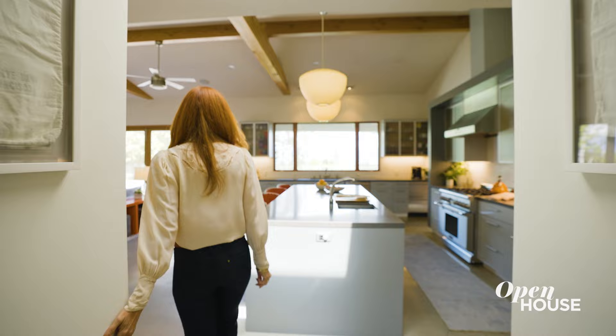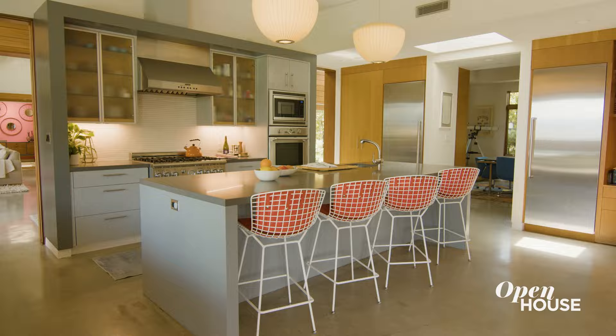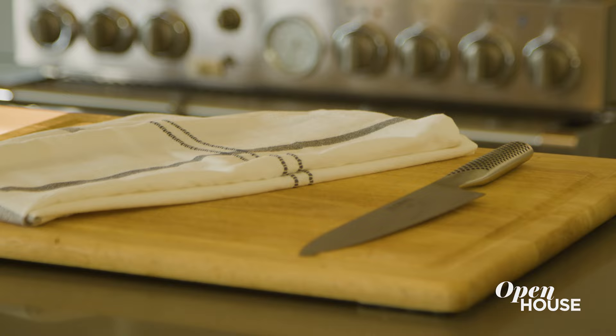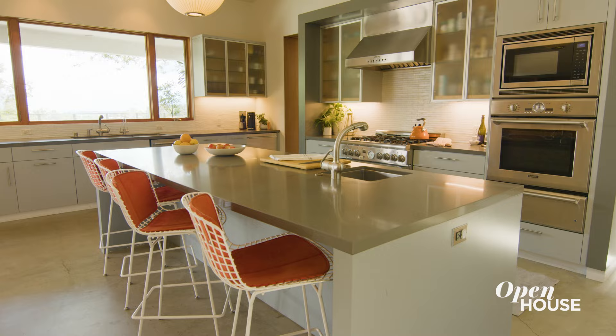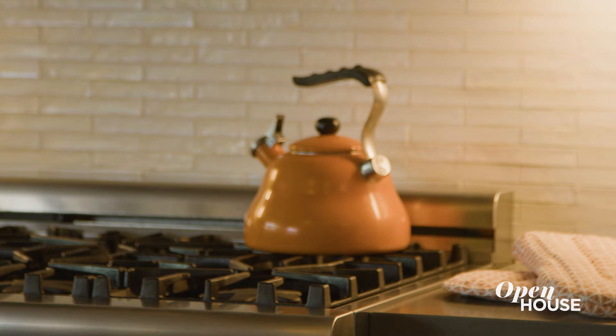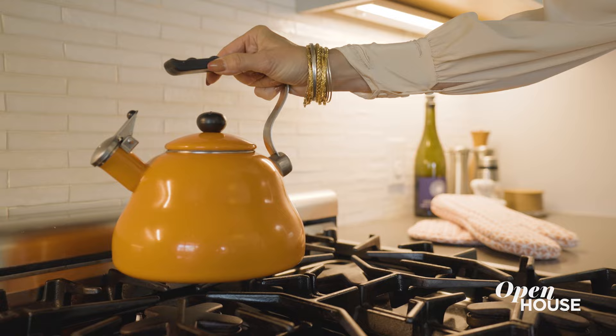When you tackle designing a mid-century modern house, I think it's very important not to use too many colors. As you come into the kitchen, it's open plan and airy. You'll see all these gradations of gray with pops of orange — I added it into the bar stools and also bought them an orange kettle.